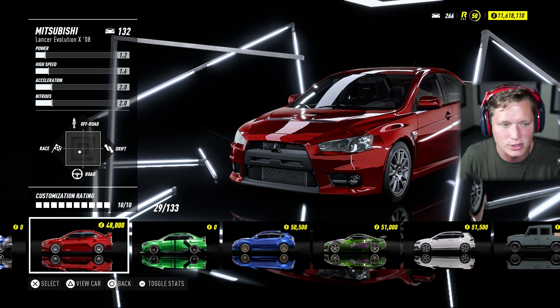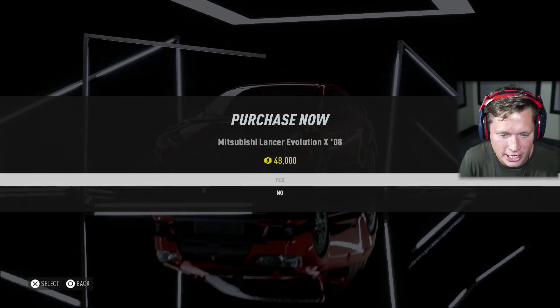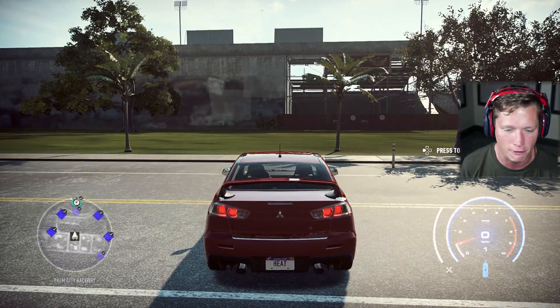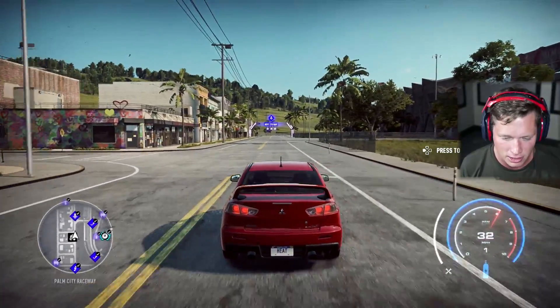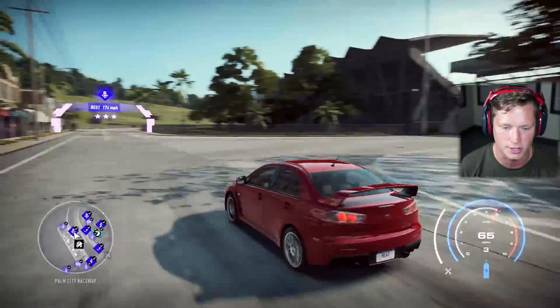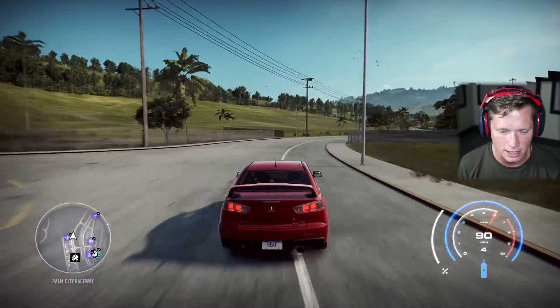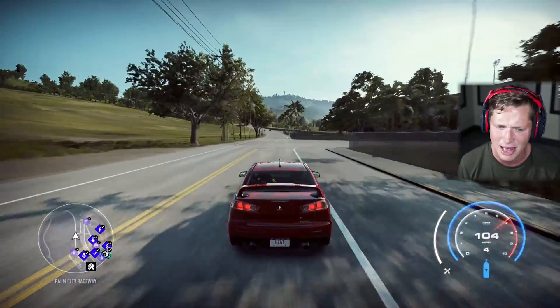It's going to run us $48,000. It's a level 132 stock, which is honestly not too bad. You guys can see it's got a 10 out of 10 customization rating, which is going to be amazing, and we're going to have a lot of fun with this thing. Overall stock it's probably going to be pretty slow — it's a fairly old vehicle — but the customization options here are really exciting.